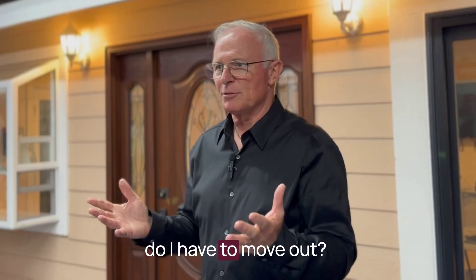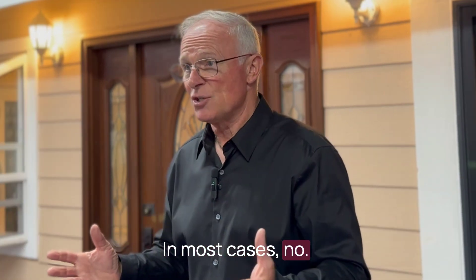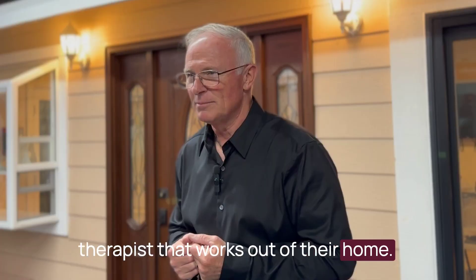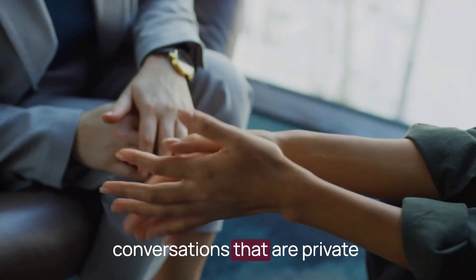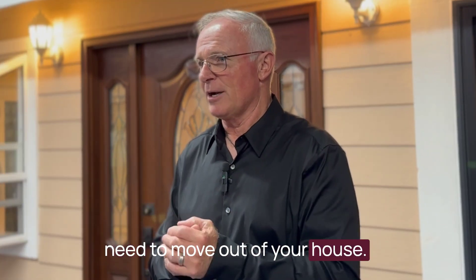People do ask us: do I have to move out? Do I need to get a hotel room? In most cases, no. An example of where you might is somebody who is a therapist that works out of their home — obviously you can't be having private conversations with other people there. So that's a rare one. But for most people, no, you don't need to move out of your house.